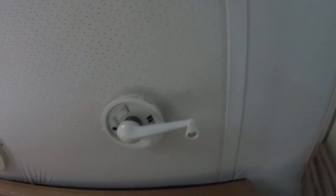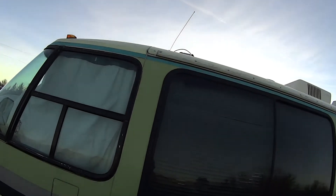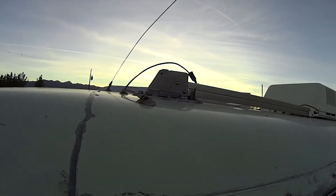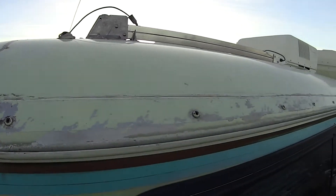Let me go show you what it looks like when it's down first. You can barely see it — let's see if we can get up here. See it right there? That's in the down position. Let's go roll it up.